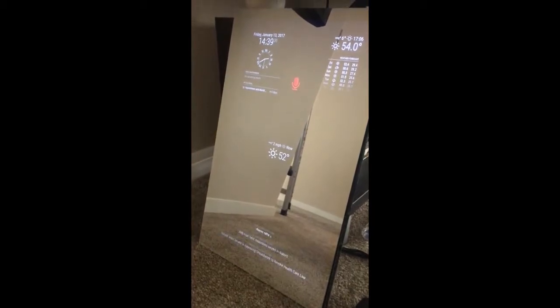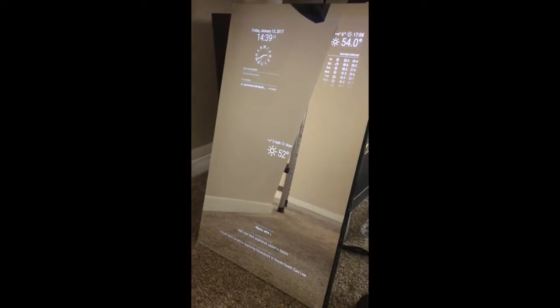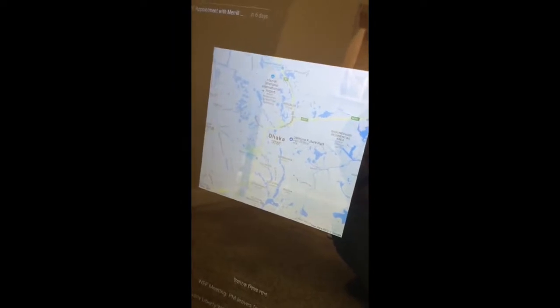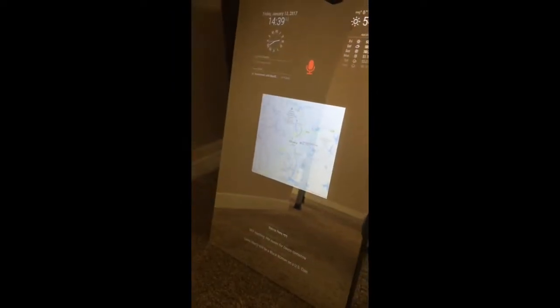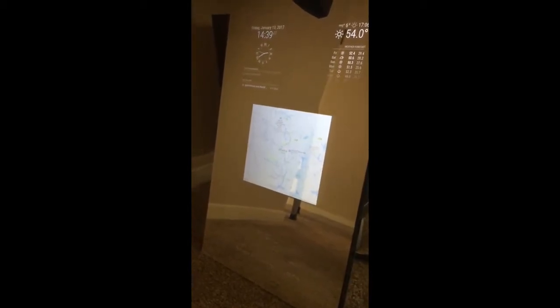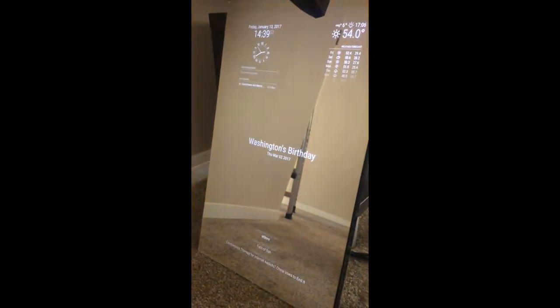"Show me a map of Dhaka, Bangladesh." — "Sure, here's a map of Dhaka, Bangladesh." "When is the next holiday?" — "Looks like the next holiday is Washington's Birthday."